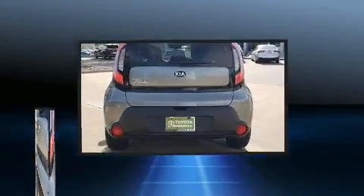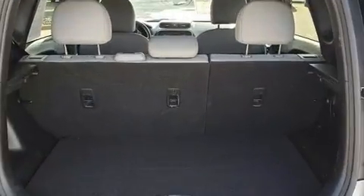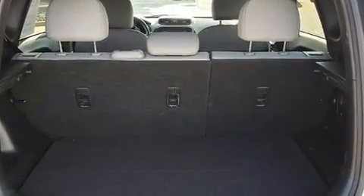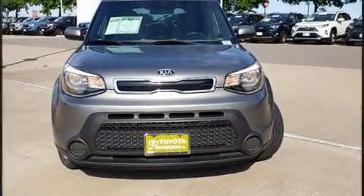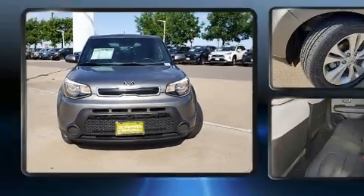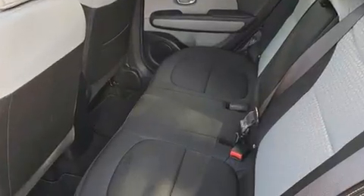Comfort and convenience were prioritized within, evidenced by amenities such as a tachometer, variably intermittent wipers, an outside temperature display, power door mirrors and heated door mirrors, and more. Storage solutions are integrated throughout the interior, demonstrating thoughtful attention to detail.